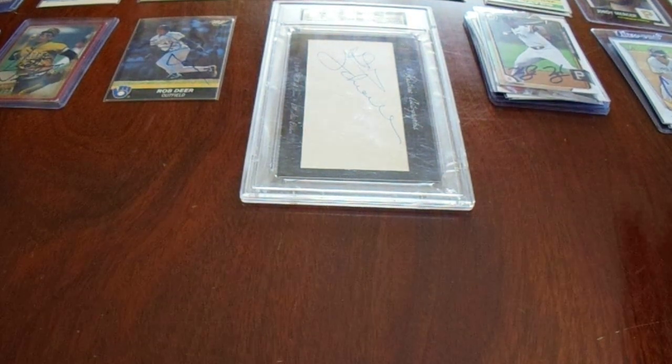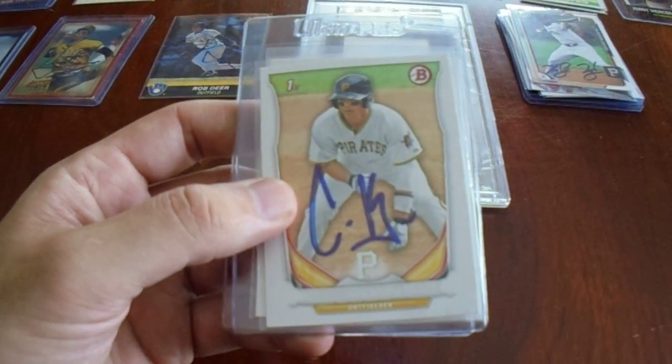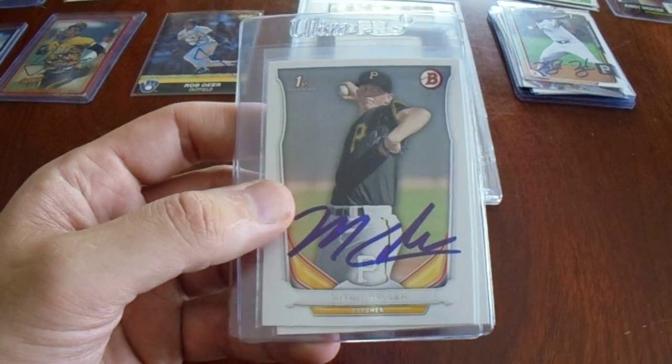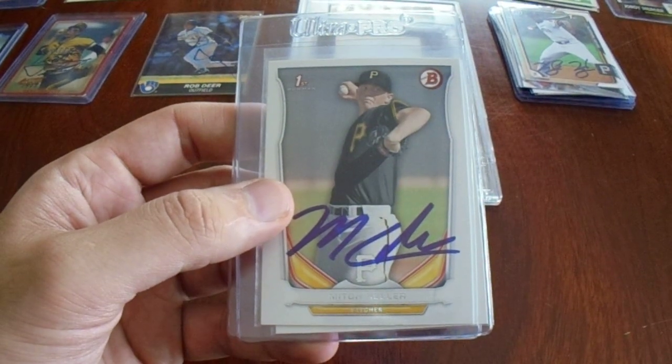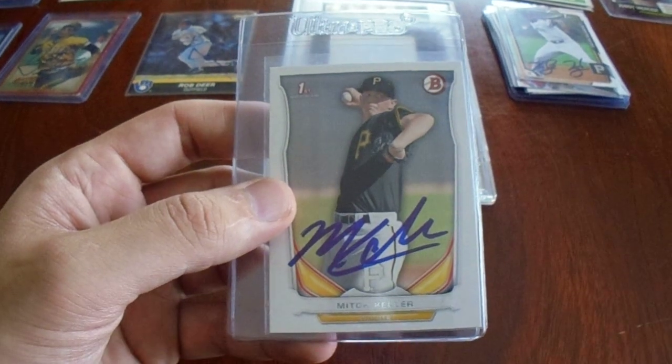Only two more to show you, and this was a steal. Two bucks a card — Connor Joe first Bowman. Two bucks each. But then you got the Mitch Keller. Mitch Keller has some serious potential. Serious potential. First Bowman, autographed. Two bucks each. Great pickup.